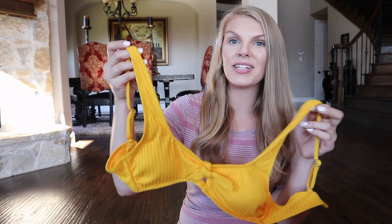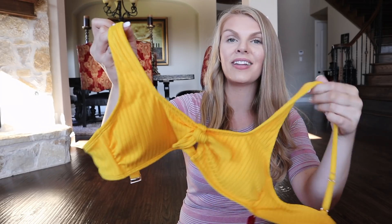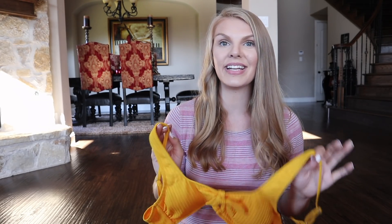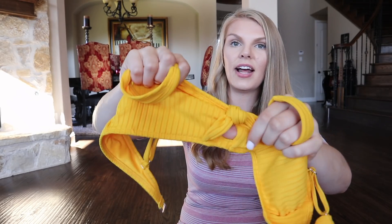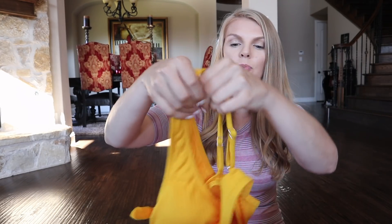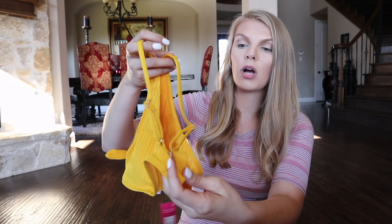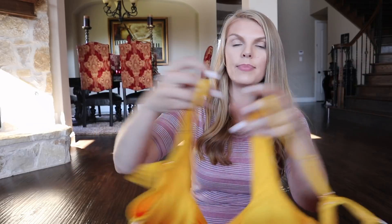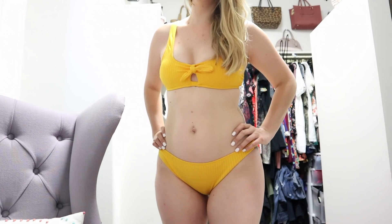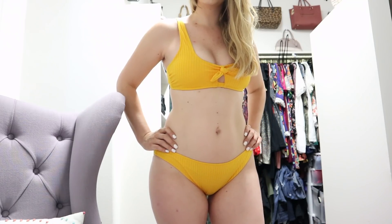I do want to say that the swimsuits from Target are better quality than the ones from Amazon, but you're paying double the price, so you kind of get what you pay for. The next swimsuit is from Target — it is yellow, and I absolutely love this color. Blondes look amazing in yellow, so I try to buy at least one yellow swimsuit. I love this tie in the front and the little peekaboo. It is super flattering. It just clips like a normal bra, and I love how they're thicker in the front and then go skinnier for the straps. I prefer the ones that tie so I can tie them tighter or let them go a bit.